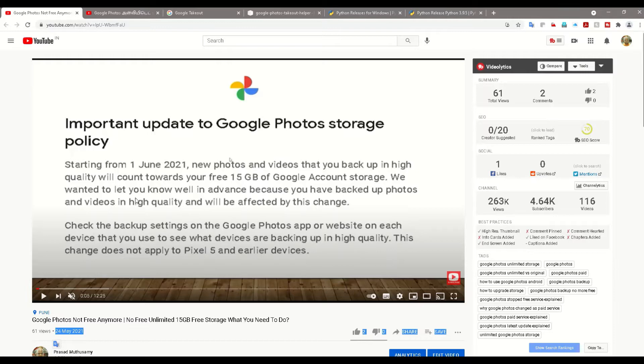Hi friends, welcome back to my channel. Last week I posted a video stating that Google is going to change its policy, so your photos saved in Google Photos are no longer going to be free. Every photo you save after June 1st, 2021 is going to count under the 15 GB free space. Earlier, before June 1st, storage was unlimited with high quality, but now whatever photos you take will count towards 15 GB — beyond that you will be charged and need to buy storage from Google.